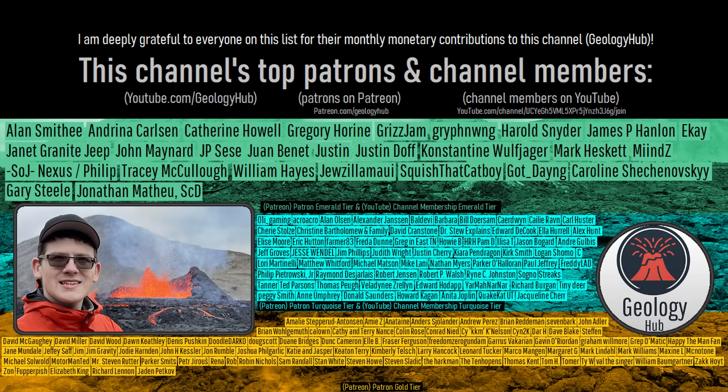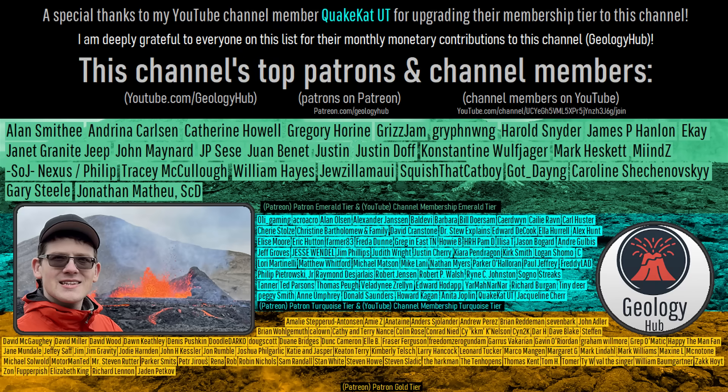As a final note, I would like to thank my YouTube channel member QuakeCatUT for upgrading their membership tier to this channel.